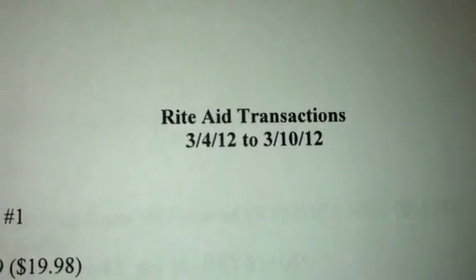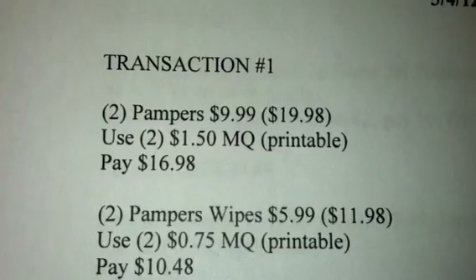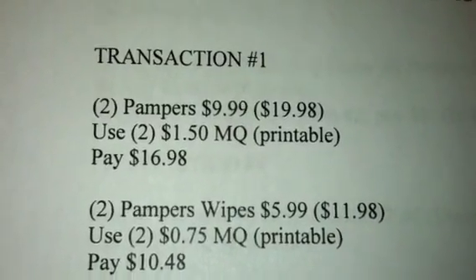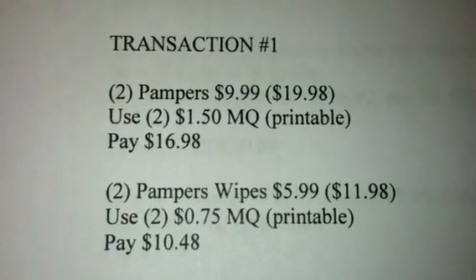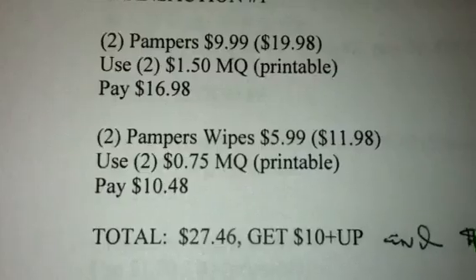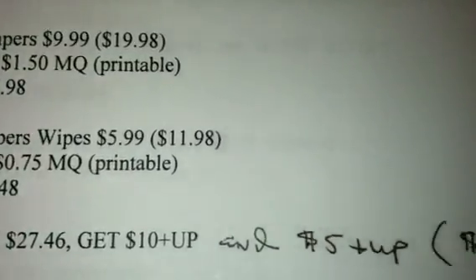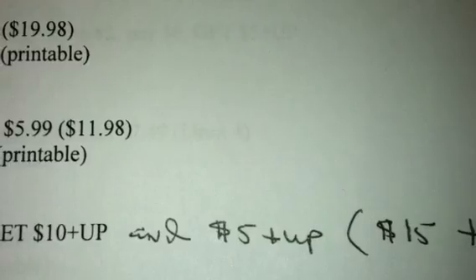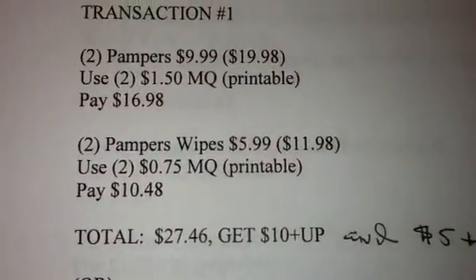I just wanted to let everyone know that I found out from the comments on my transactions video that the Pampers deal that I did for the $10 plus-up reward is even better. It turns out there is a month-long promotion for Pampers, and if you do this transaction you will not only get the $10 plus-up, you will also get an additional $5 plus-up, making it a total of $15 that you get back for doing this deal.